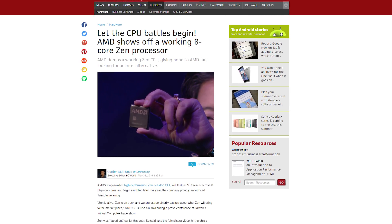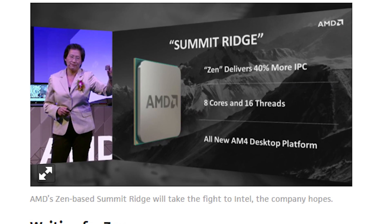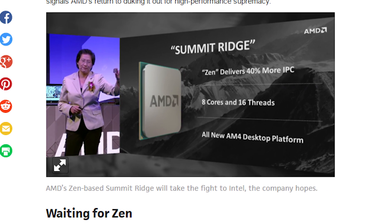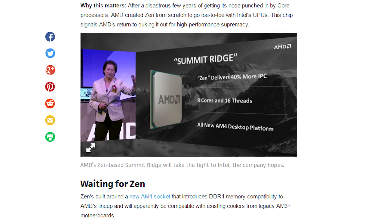But what was perhaps more interesting is AMD showing off a real Zen CPU. They announced that it will feature 8 cores and 16 threads, with enough performance to finally take on Intel's desktop CPUs head-to-head after years of playing second fiddle. AMD fans, stay strong — the night is always darkest before the dawn.